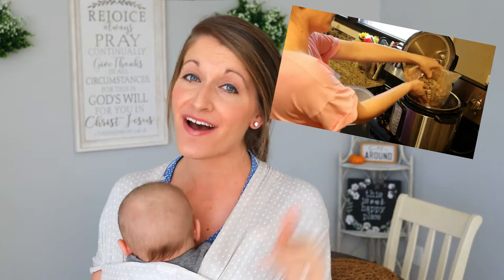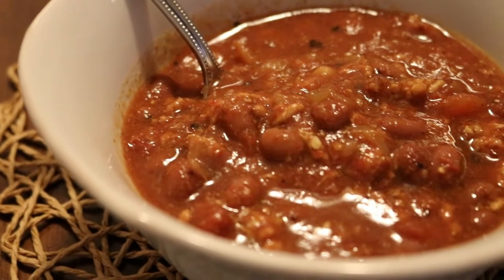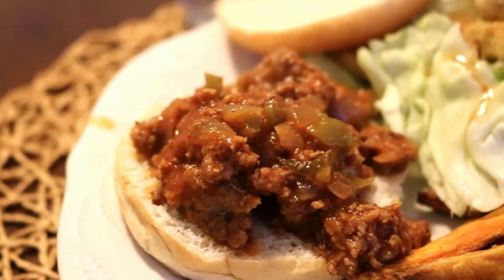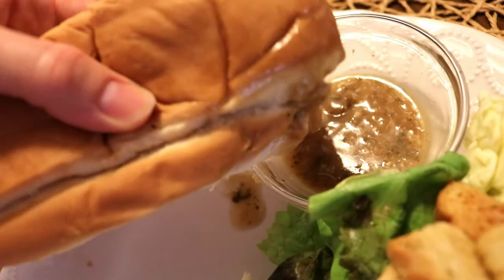Hey guys! In today's video, I'm excited to share with you five easy and delicious freezer meals for the Instant Pot or Crock-Pot. Freezer meals have been a lifesaver with a newborn and a toddler running around. I actually made about 20 different freezer dinners before Michael was born, so if you guys want to see more freezer meal videos, just click like on this and let me know.